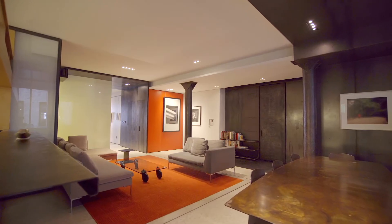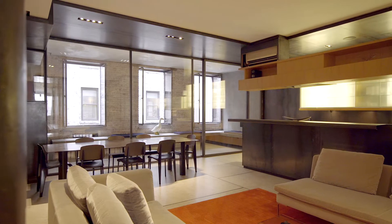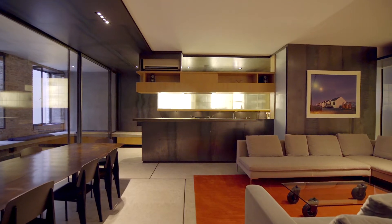Hi, it's Michael Franco with Compass and I'm here to show you apartment 2C at 622 Greenwich Street. This spectacular industrial style authentic loft in the heart of the West Village is waiting for you to check it out. Let's go take a look.